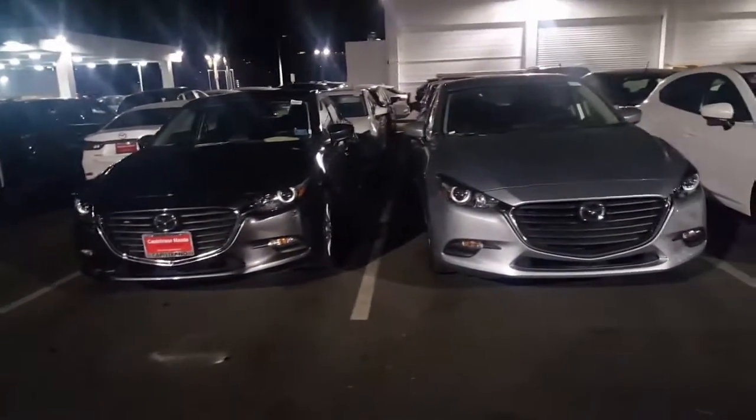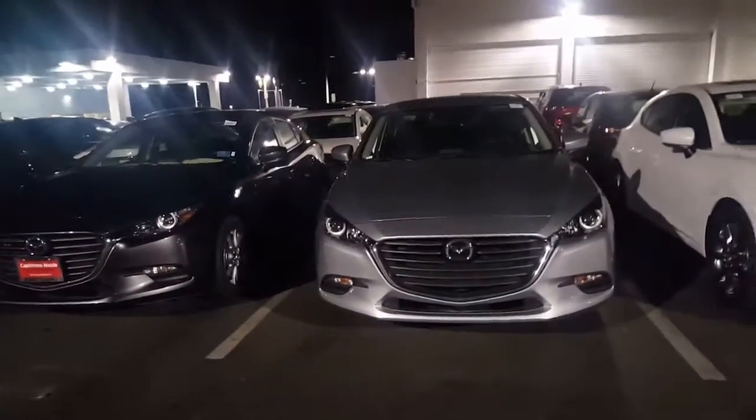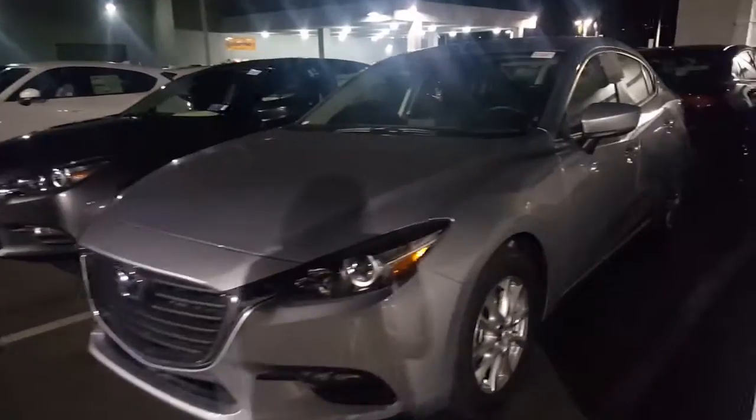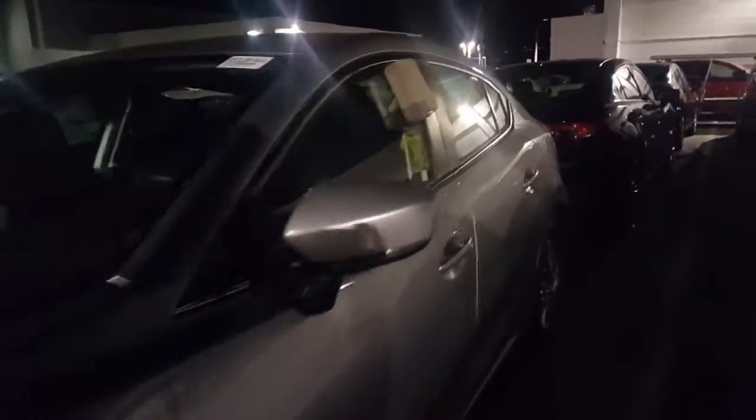So I have a couple of different colors that the car comes in. I do have a Sonic Silver. However, our Sonic Silver model comes equipped with the Moonroof and Bose package. I did not price this one out because you did not specify that you wanted that package.